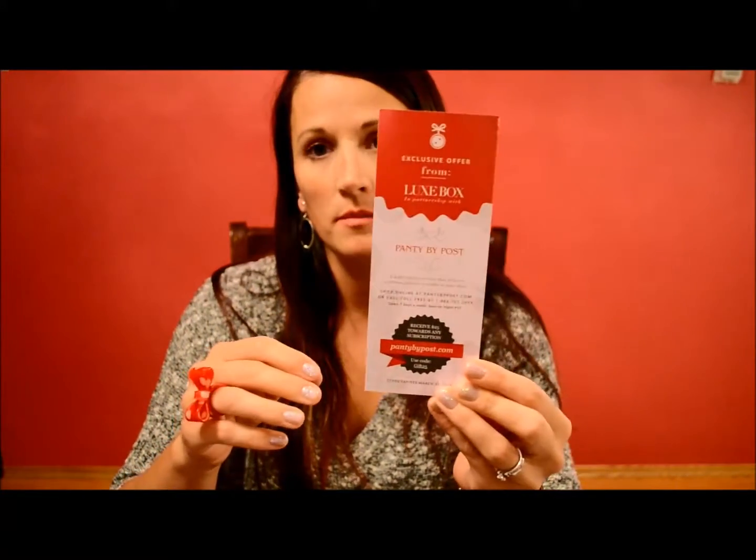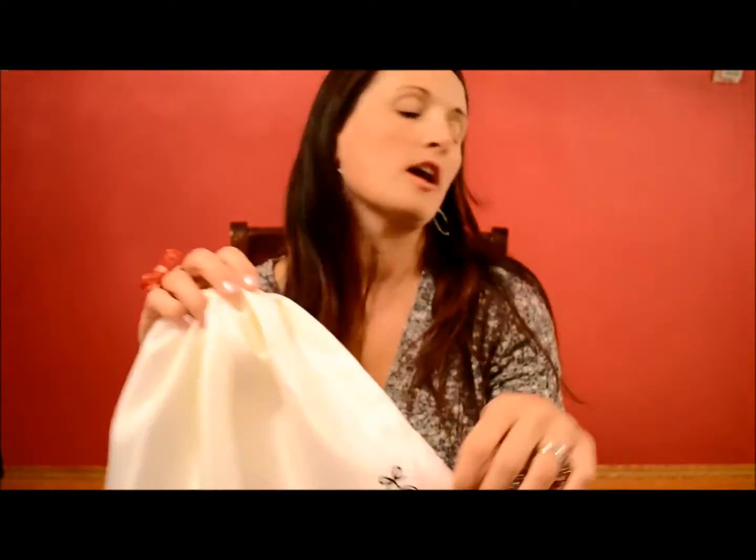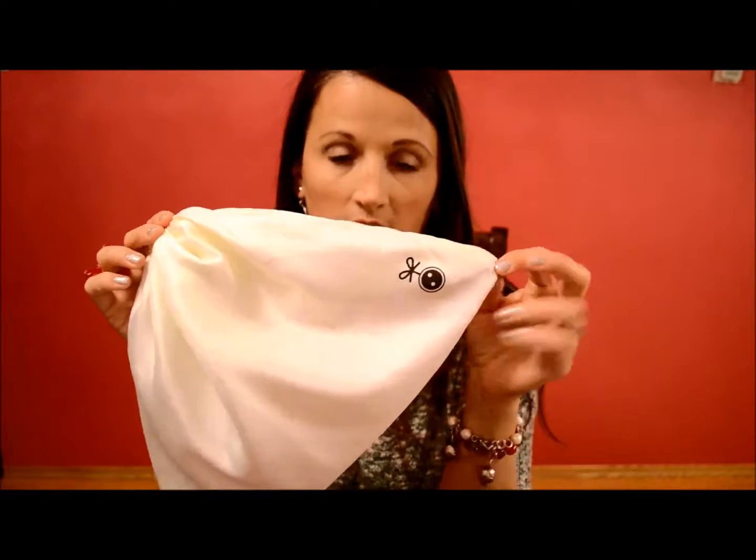Hey everyone, I got my Luxe Box for the winter in the mail. So the first thing when you open the box was an offer by PantybyPose.com. Every Luxe Box comes with the products in this little bag here with the little button on it. Super cute — just a bag, but you can use it for all sorts of stuff.